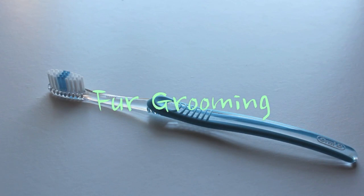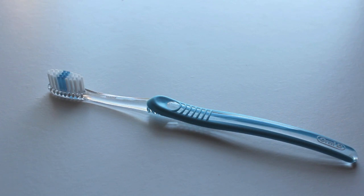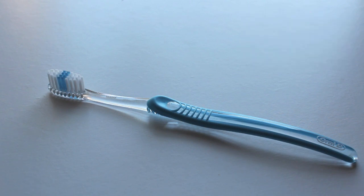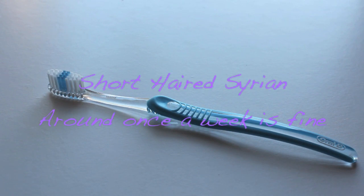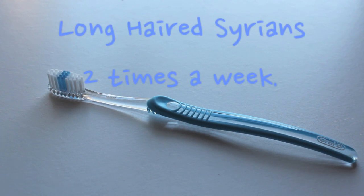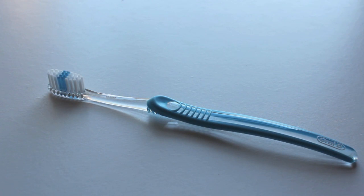Going on to fur grooming. Hamsters don't require much grooming, as they groom themselves, and using sand baths helps keep their fur in good condition. You can buy the small rubbery brushes sold for hamsters, which are quite good, or you can use toothbrushes, which have soft bristles and are gentle on the fur. Make sure any toothbrush used is specifically for the hamster and not one used for brushing teeth with toothpaste. Brushes are not a must for short-haired Syrians but it's better to have one — around once a week is fine. Long-haired Syrians do require grooming and can be brushed around two times a week, as their fur can pick up pieces from the ground and bedding and can tangle and mat.